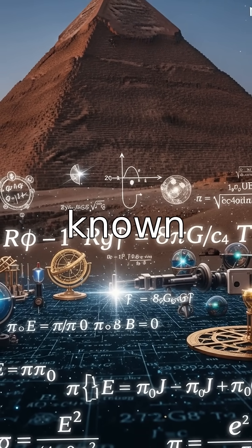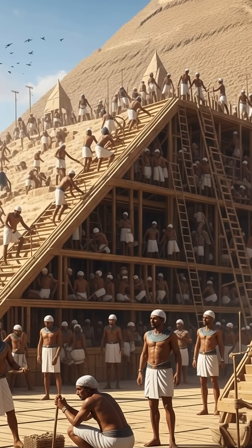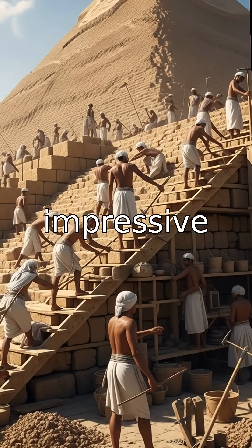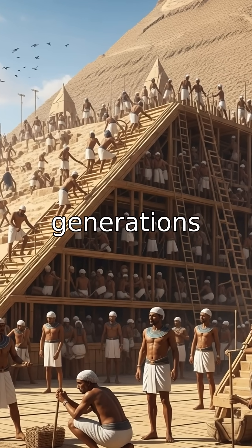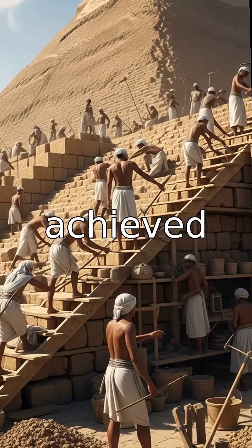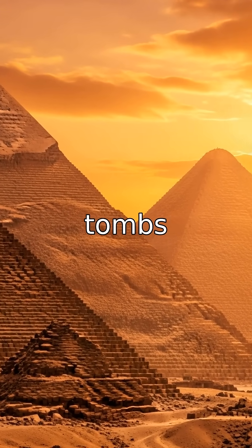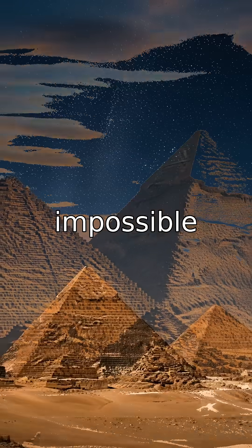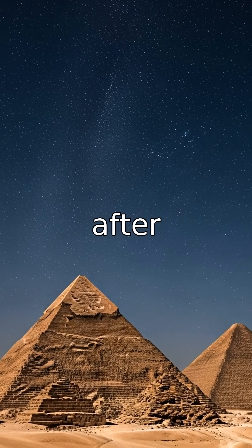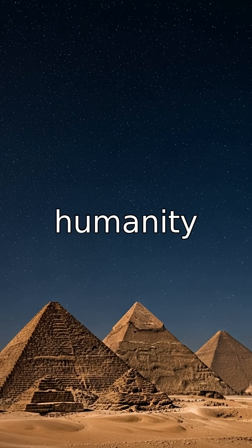Could the builders have known more than we think? Some claim aliens or lost technology, but the truth may be even more impressive. With tens of thousands of workers, brilliant engineering, and generations of knowledge, the Egyptians achieved something no machine of their time could match. The pyramids are not just tombs — they are proof that human creativity and determination can achieve the impossible. And as they continue to stand after 4,500 years, they remind us that some mysteries aren't signs of otherworldly power, but of the brilliance of humanity itself.